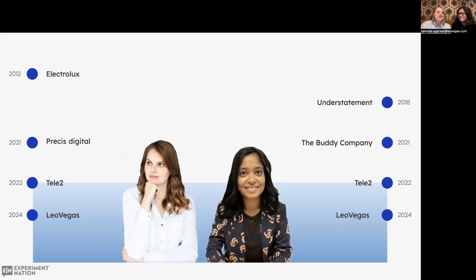As you can see on this slide, I started my career at Electrolux, where I spent nine years, and then I switched to agency side, where I worked at Precise Digital. I started my career at Understatement, moving to Buddy Company, which was a startup, and then I joined Tele2, where I met Luisa, and it was never looking back.